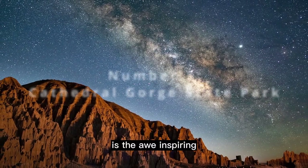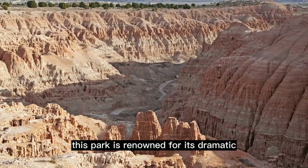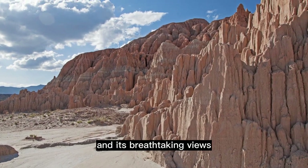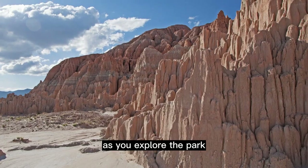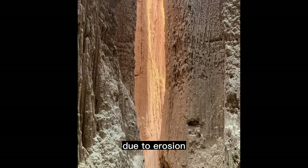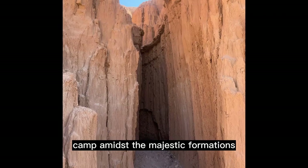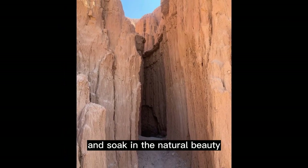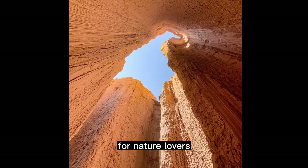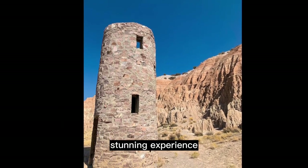Coming in at number 3 is the awe-inspiring Cathedral Gorge State Park in Panaca. This park is renowned for its dramatic and sculpted rock formations, resembling the spires of a cathedral, and its breathtaking views. As you explore the park, you'll be awestruck by the grandeur of the rock formations that have been carved over millions of years due to erosion. The park offers numerous opportunities to hike along scenic trails, camp amidst the majestic formations, and soak in the natural beauty that surrounds you. Cathedral Gorge State Park is a haven for nature lovers and photography enthusiasts, as every corner offers a new perspective and visually stunning experience.